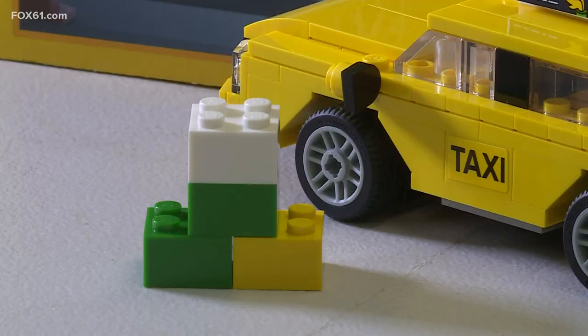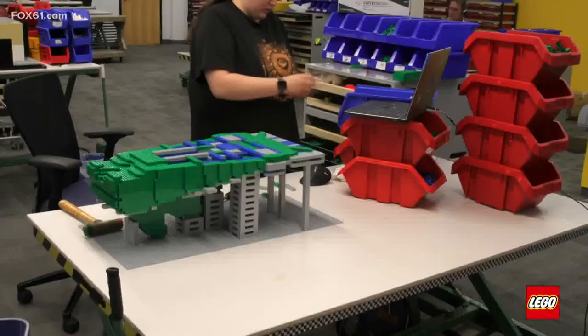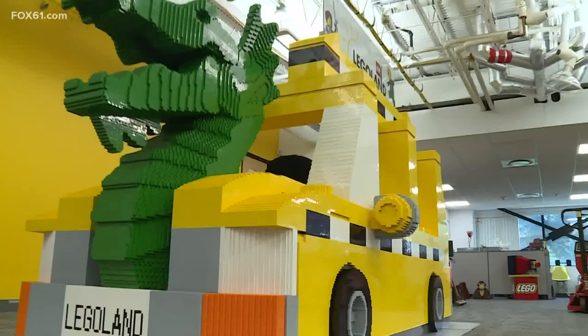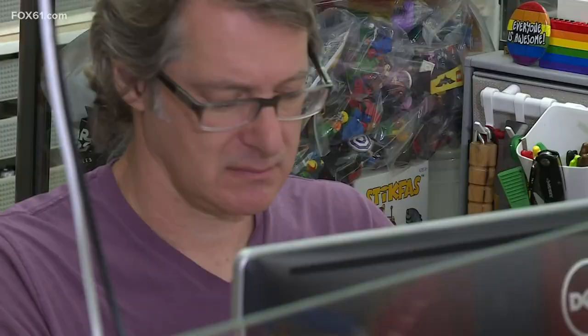It all starts with a tiny piece. I'll prepare the digital files and pass that off to our builders and they'll basically just put together brick by brick and a big dream. Shortly after I started working here, I started to see things in Lego — you start to dream in Lego after a while.